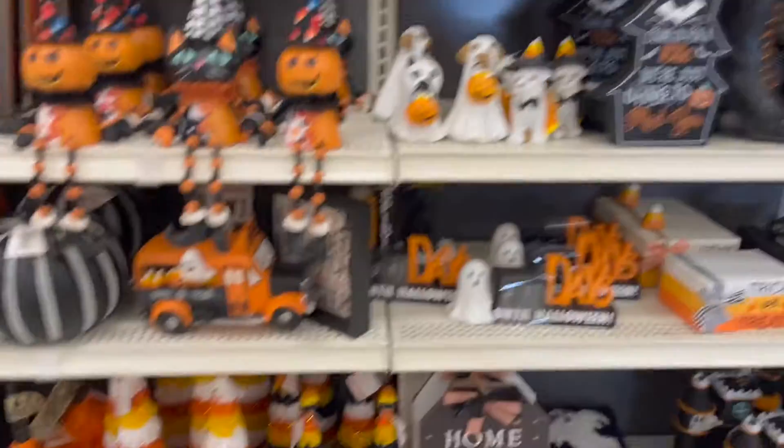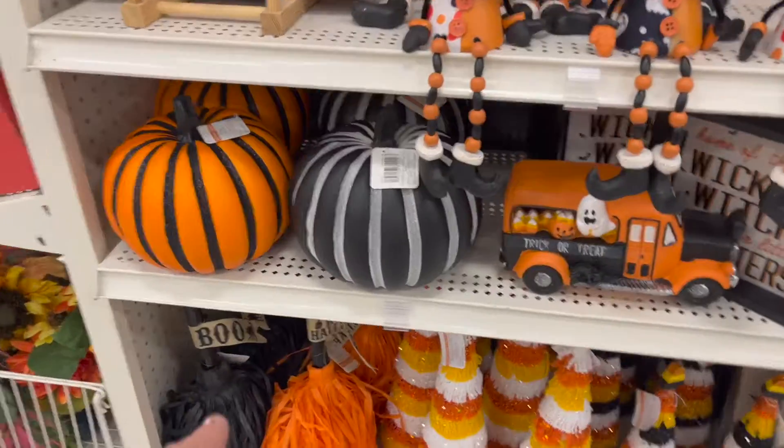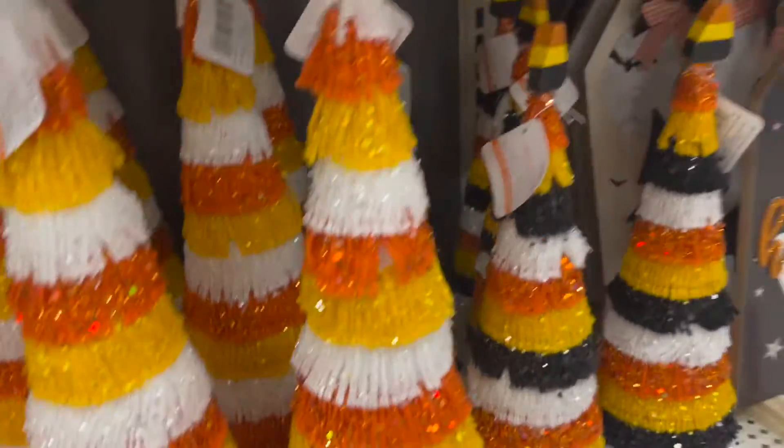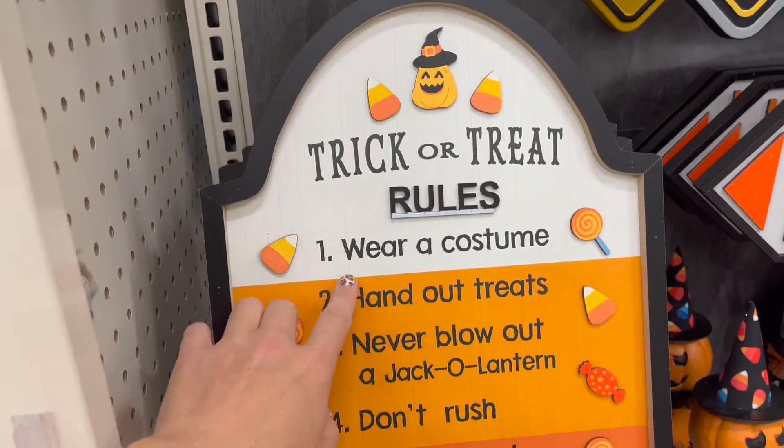There's a candy corn theme this year. These little brooms are adorable too — $20. Lots of candy corn themes. We're going back kind of retro Halloween, which I like.